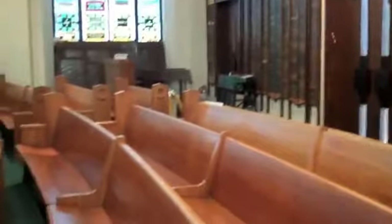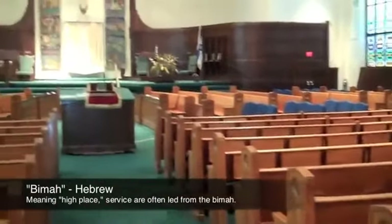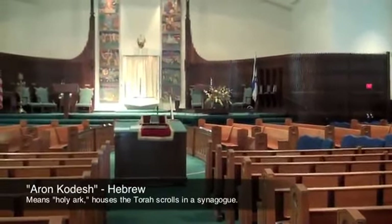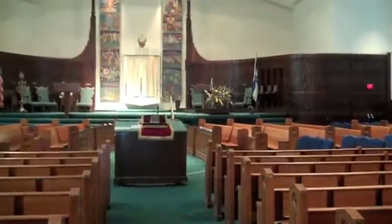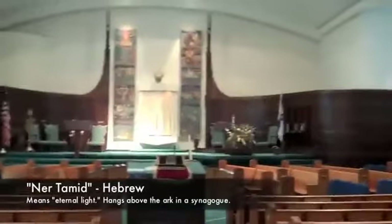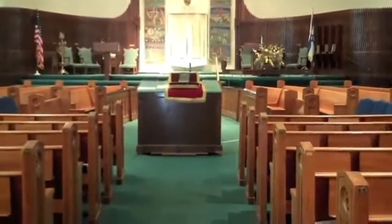And then we get to more of the practical stuff. We have pews — some synagogues have chairs. We have the bimah, which is the stage up front. We have the ark in the middle, where the Torah is. And we have above it a little light called the ner tamid, the eternal light that's always on. Let's find a seat.